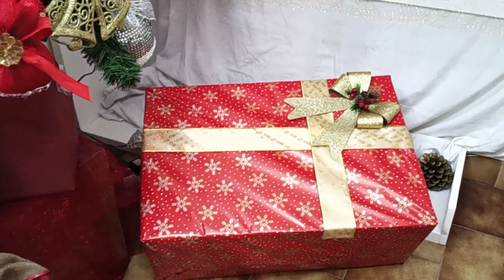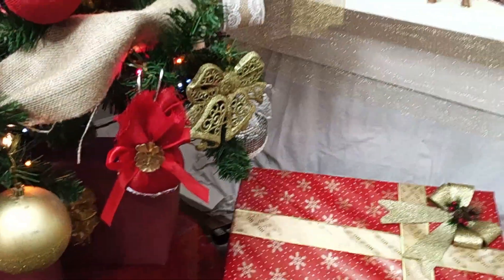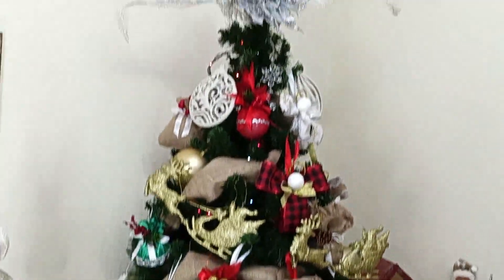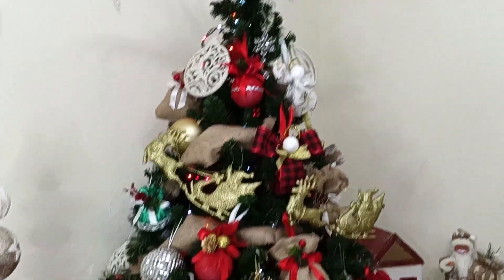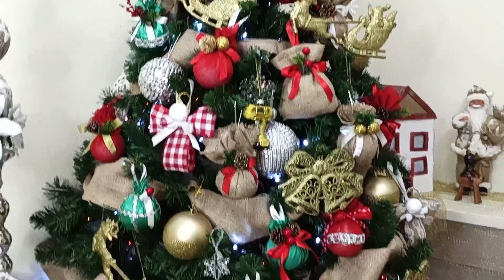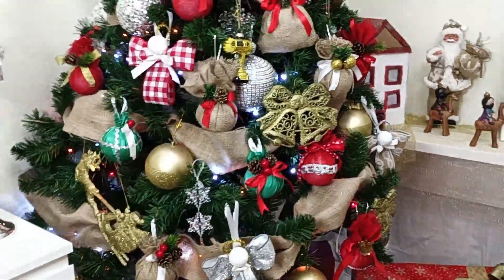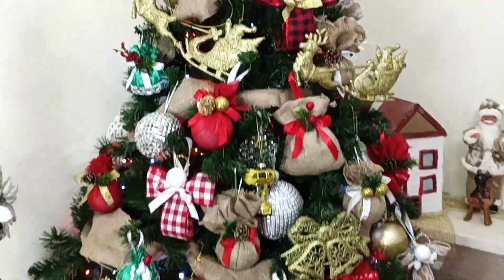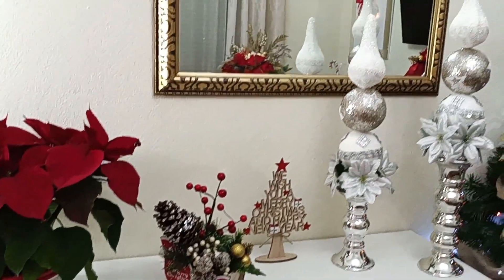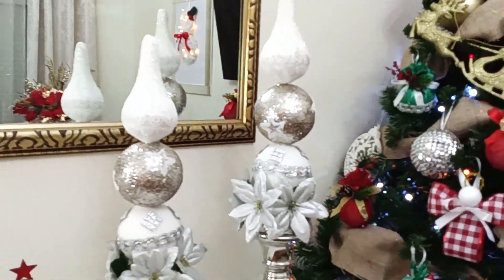Ele está aqui bem giro, aqui ao pé da árvore de Natal. A árvore de Natal ficou mesmo, mesmo, mesmo linda — eu adorei a árvore de Natal deste ano, com as cores características do Natal que são o vermelho e o verde. Aqui no meu aparador que tenho por baixo do meu espelho, eu coloquei estes castiçais.